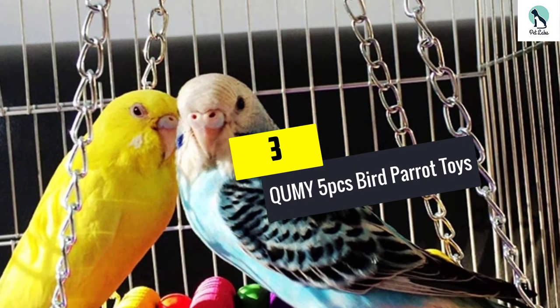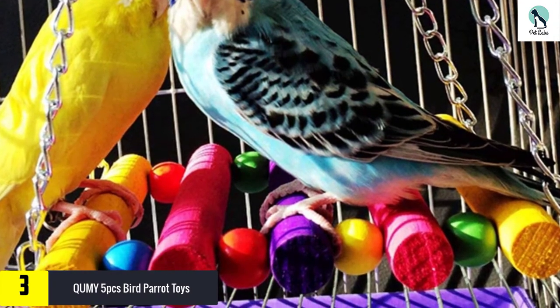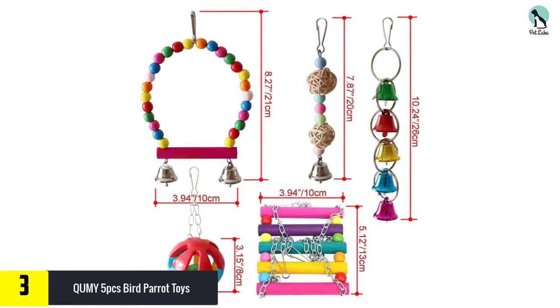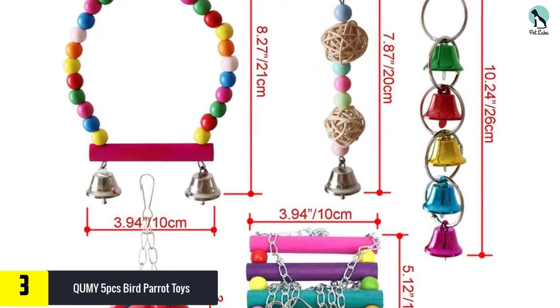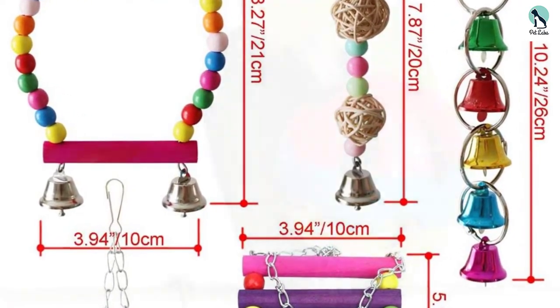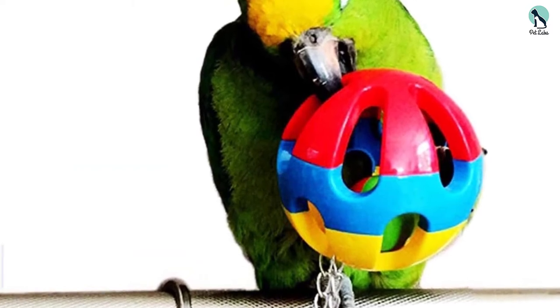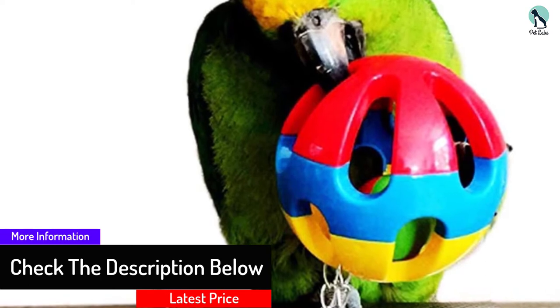At number 3, we have the Qumy 5pcs Bird Parrot Toys. Add a little variety to your bird's caged life — these toy accessories are not only colorful, they are fun and practical. Your bird can swing, play the bells, and have a good time inside their cage. Sturdy hooks and chains make sure your bird is safe while using their new toys.